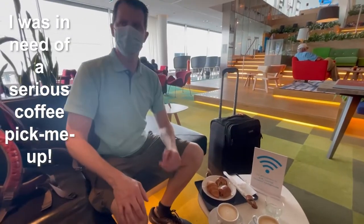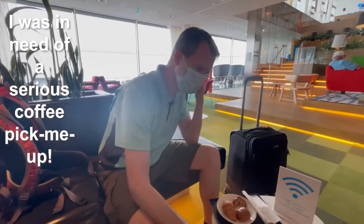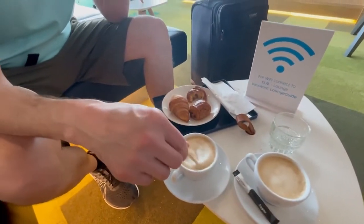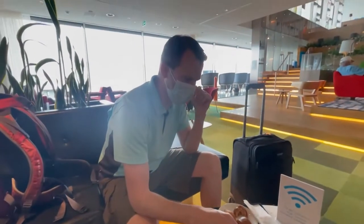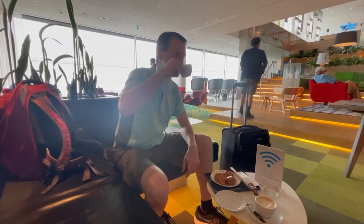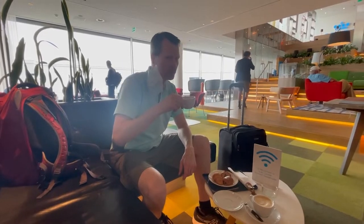I was in serious need of a coffee pick-me-up. Are these for two people? Just for me. It's not bad.